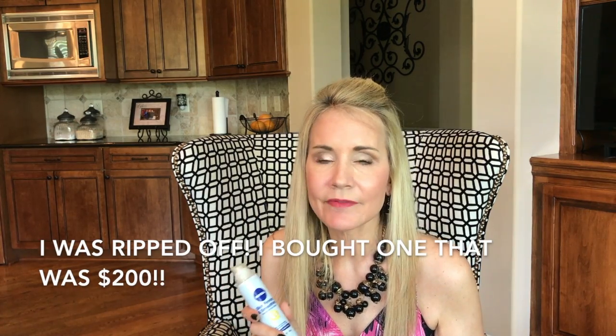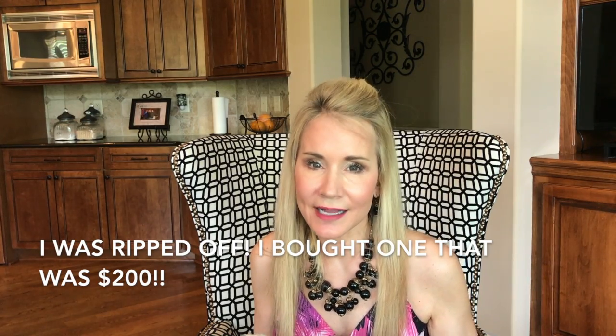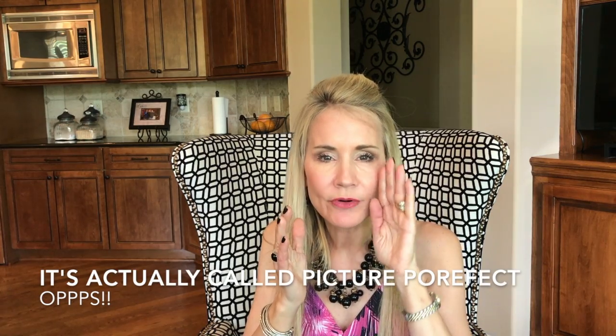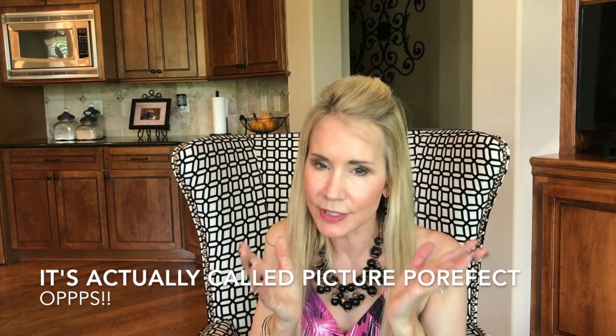Some skin creams cost a fortune — a hundred fifty to two hundred dollars — unlike this one that's under ten dollars. I don't want you to be ripped off. I'm also doing a before-and-after test of retinol versus alpha hydroxy. And I'm really excited about a pore test: I'm testing Porefection on one side of my face, which supposedly permanently reduces pores, against The Ordinary niacinamide on the other side. Please subscribe and click the little bell.